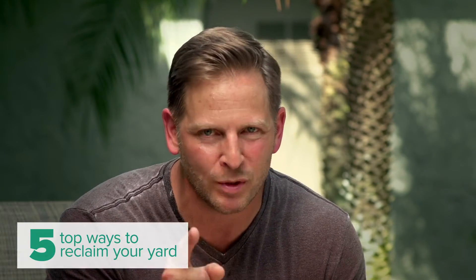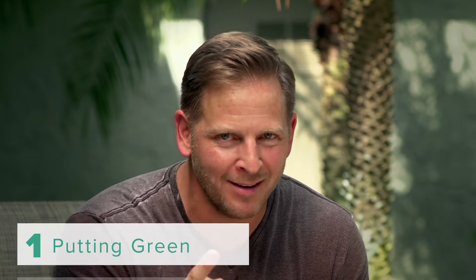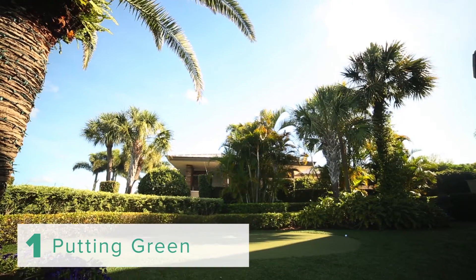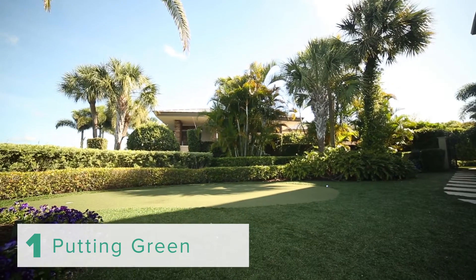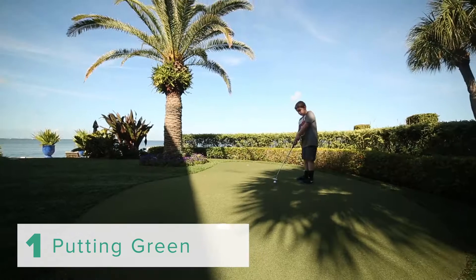Hey, I'm Jason Cameron, licensed contractor and television host, with my five top ways to reclaim your yard. Number one: how about putting in a putting green? Golf Greens by ForeverLawn is a great way to add creativity, versatility, and fun to your backyard by putting in a putting green, especially if you like to golf.